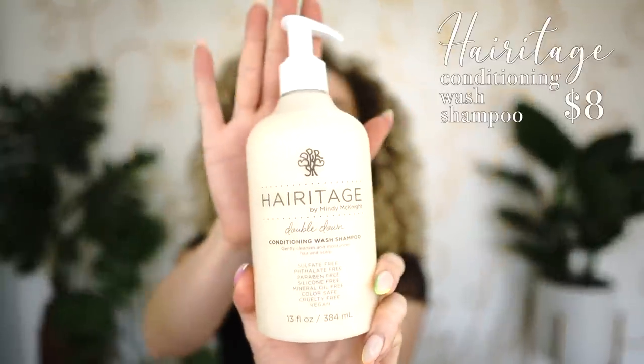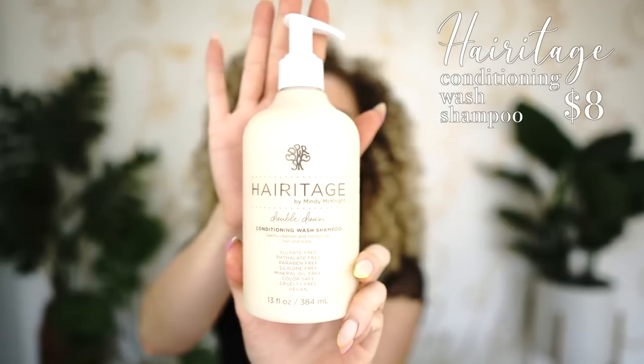Let's get started with shampoos. We're starting with the Heritage line — one of my favorites, all under ten dollars, right around eight bucks. Every single price and name will be listed on screen, and everything will be linked in the description below. The first one is Heritage's co-wash — a fantastic, really gentle and moisturizing co-wash.